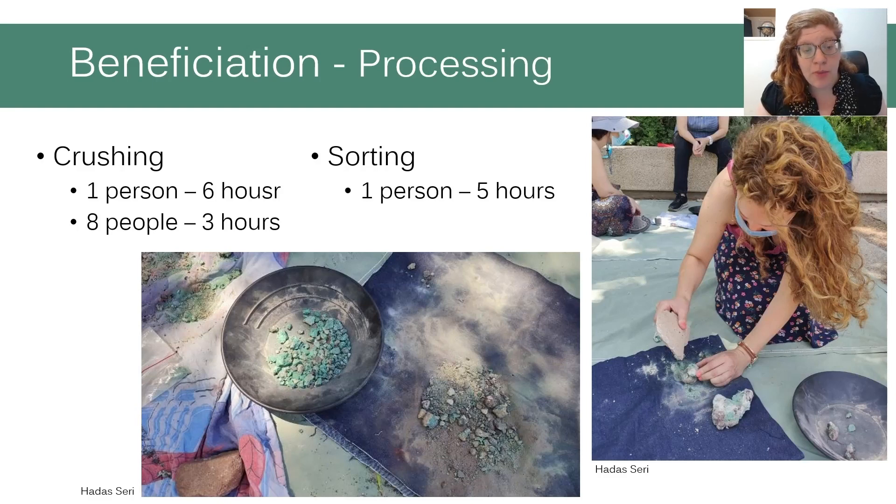The next stage of beneficiation included several rounds of processing the ore from types A and B. We crushed the ore by traditional means — with stone hammers and rocks — and sorted the crushed ore by quality over several rounds. At the end of the processing, we had about 300 grams of high-quality, sorted and crushed ore, which we intended to use in the smelting experiment.